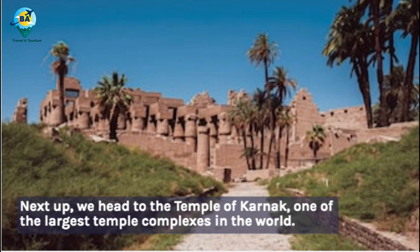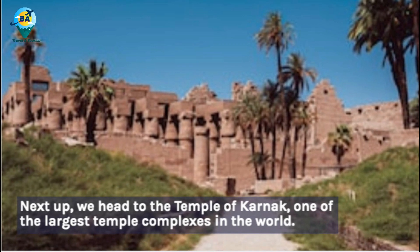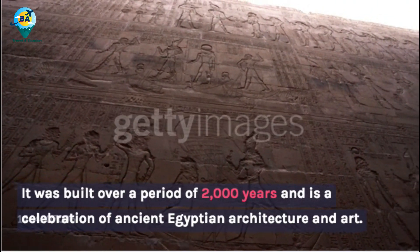Next up, we head to the Temple of Karnak, one of the largest temple complexes in the world. It was built over a period of 2,000 years and is a celebration of ancient Egyptian architecture and art.